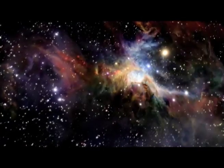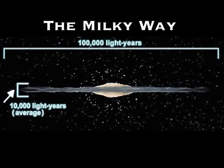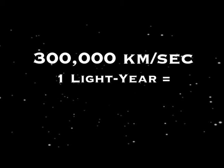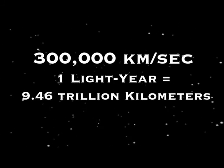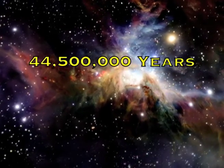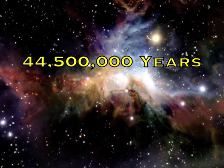Did you know that distances in space are measured in units called light years? A light year is defined as the distance light travels in one year. Since light travels at 300,000 kilometers per second, one light year is equal to 9.46 trillion kilometers. Driving a car at 60 miles per hour at that distance would take 44.5 million years. Now you know.